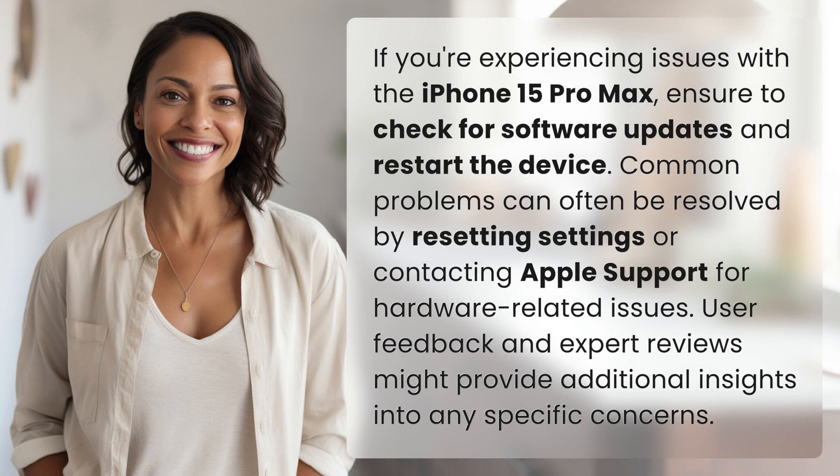If you're experiencing issues with the iPhone 15 Pro Max, ensure to check for software updates and restart the device. Common problems can often be resolved by resetting settings or contacting Apple support for hardware-related issues. User feedback and expert reviews might provide additional insights into any specific concerns.